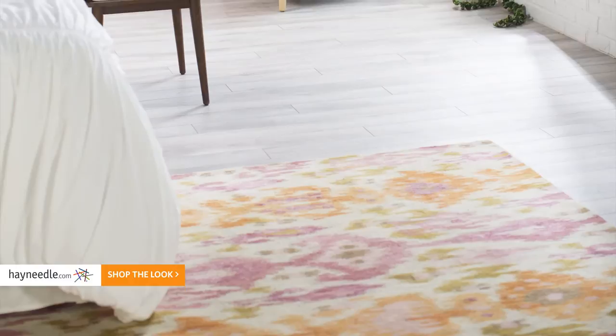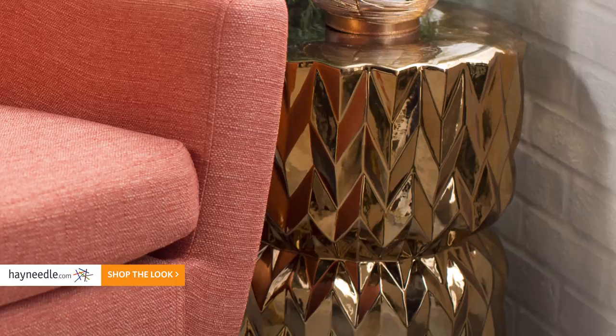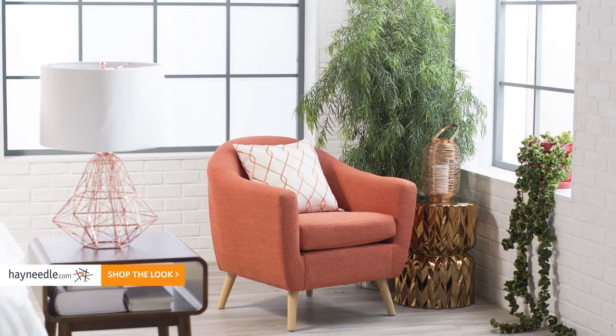The rug adds our bursts of rose quartz, and the geometric theme continues with the table lamp, the garden stool used as a side table, and these wall mirrors. Our accent pieces bring in the copper trend, including this ever-popular copper wire lantern.